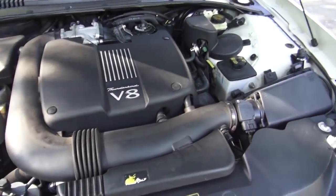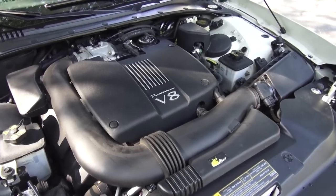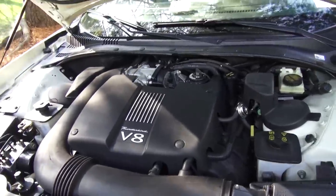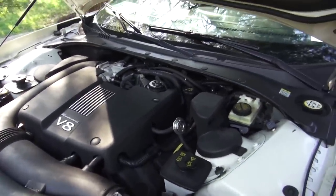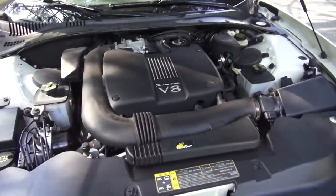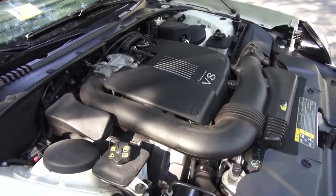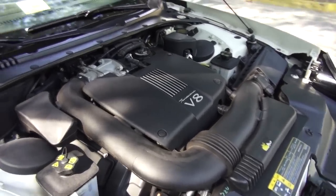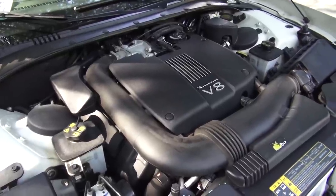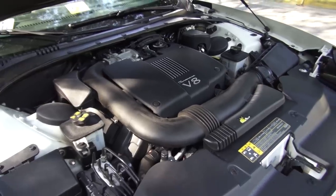Here is the 3.9 liter V8 engine that essentially comes from Jaguar, part of their AJ engine family. In the '02 model, it made 252 horsepower and 267 pound-feet of torque. In '03, they upped output by adding variable valve timing to 280 horsepower and 286 pound-feet of torque. It's a smooth, refined V8 — really well praised for its power delivery and smoothness. It definitely moves the car out pretty well, and it's linked to a 5-speed automatic transmission — the only transmission choice, as no manual was ever offered for this car.